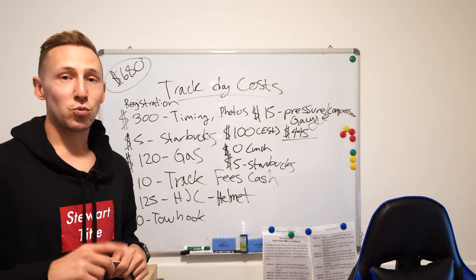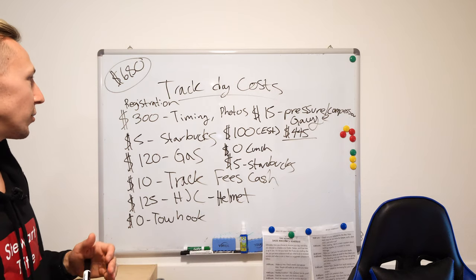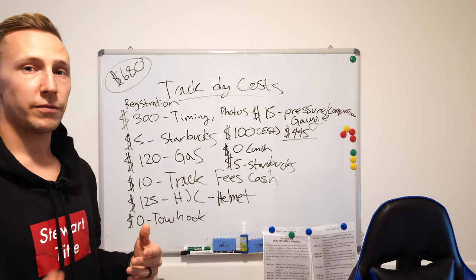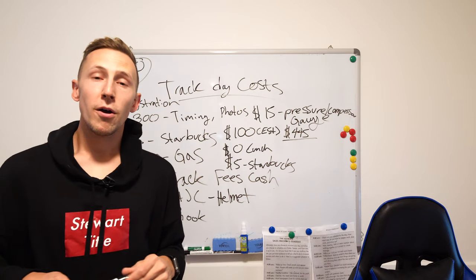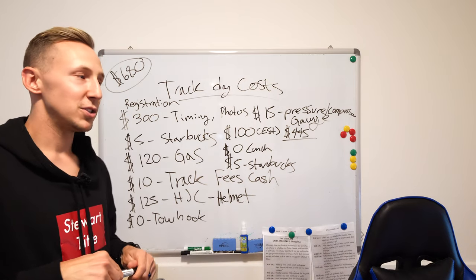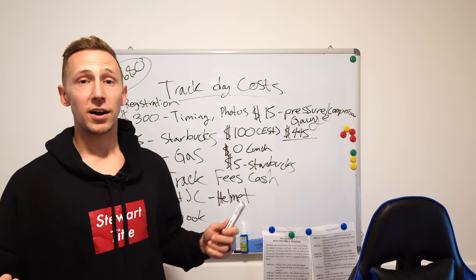Now let me get into my own track day costs from a recent session at Buttonwillow with Speed Districts. I did the timing, the Starbucks, $120 in gas, the $10 track fee, and I already have the helmet. But I also burned through $900 on tires — I bought used Pirelli Trofeo Rs and unfortunately they went bald by the end of the day. Because Speed Districts runs every hour rather than three to four times per day, I blew through those tires fairly quickly.